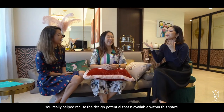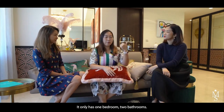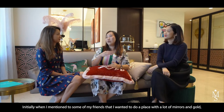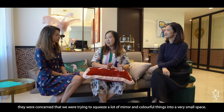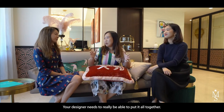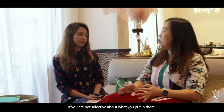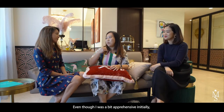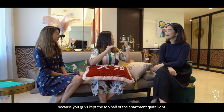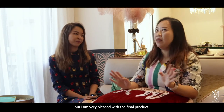It really helped to realise the full design potential available within this space. This apartment is actually not very big — it's only got one bedroom and two bathrooms. When I mentioned to friends that I wanted a place with lots of mirrors and gold, they were concerned about overwhelming a small space. Your designer really needs to be able to put it all together, because you can overwhelm a small space with too much if you're not selective. Even though I was apprehensive that keeping the top half of the apartment quite light wouldn't have enough detail, I'm very pleased with the final product.